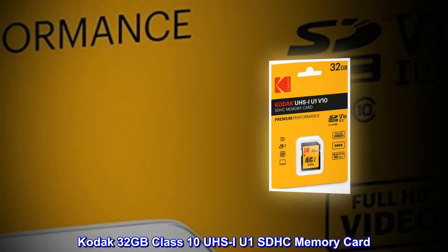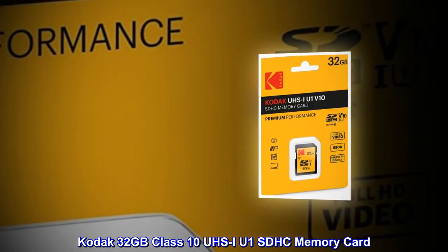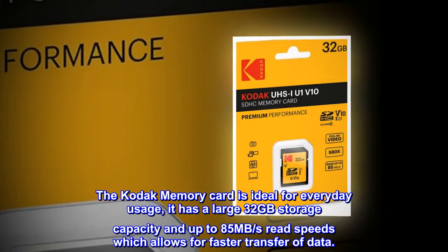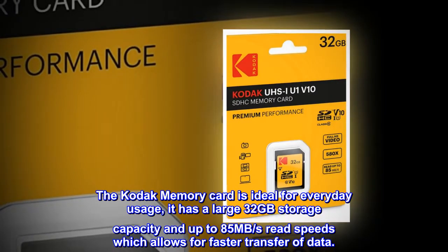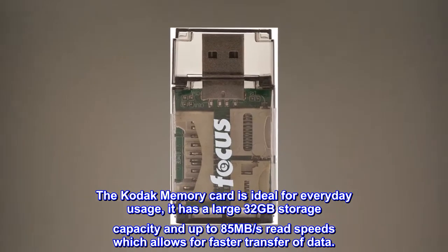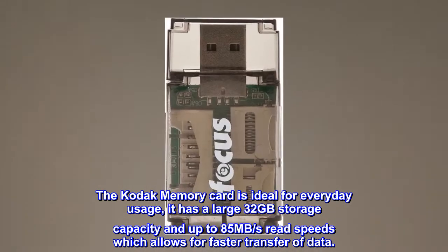Kodak 32GB Class 10 UZ-IU1 SDHC memory card. The Kodak memory card is ideal for everyday usage. It has a large 32GB storage capacity and up to 85MB per second read speeds, which allows for faster transfer of data.